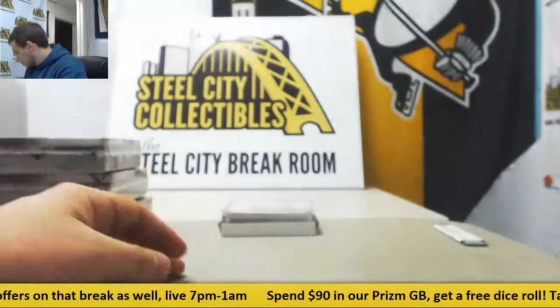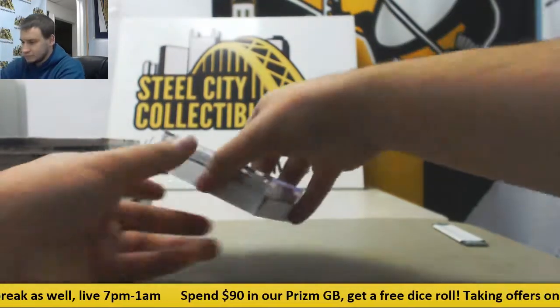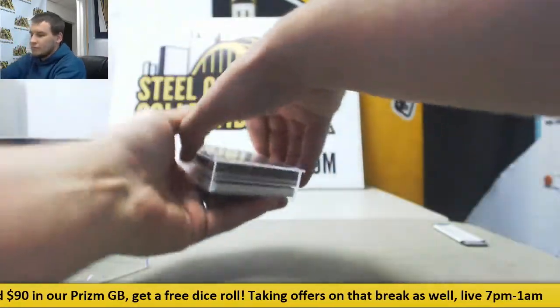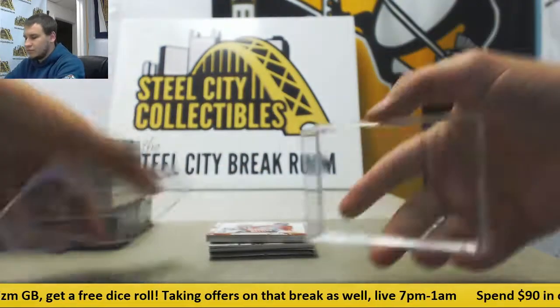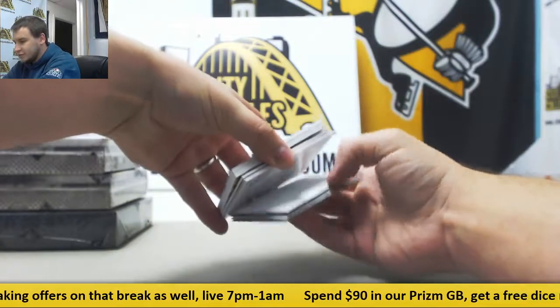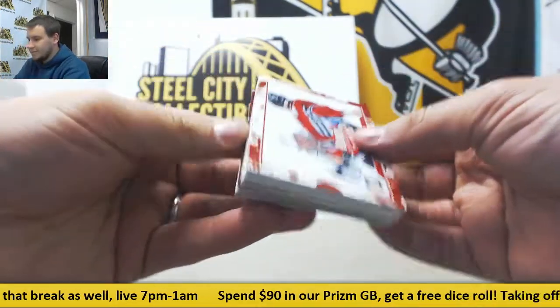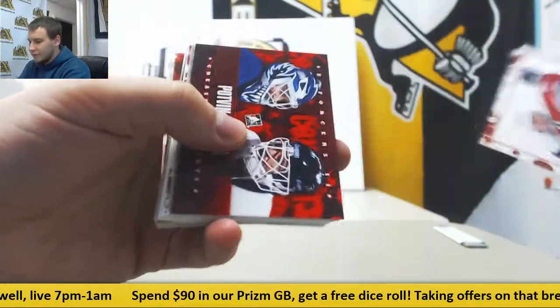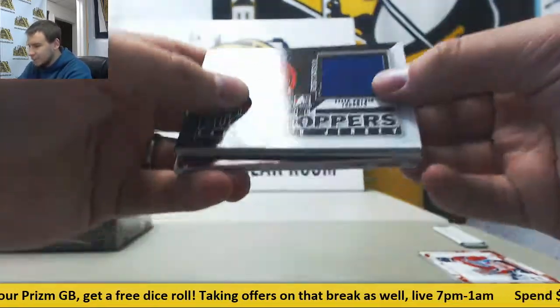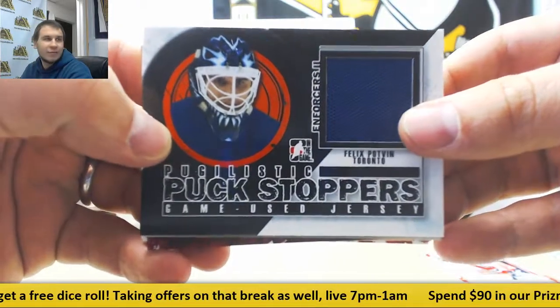Alright, empty box. Empty case. Get the 2 decoys off the back. And we have our normal base here on the front.